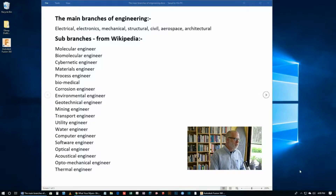There are many different kinds of engineers. And if you look at just the main branches of engineering you'll see electrical, electronics, mechanical, structural, civil, aerospace, and architectural. And then if you go to Wikipedia you can find all sorts of sub-branches of engineering.